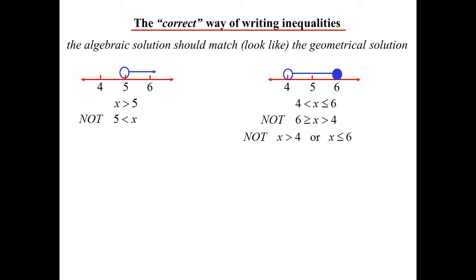You wouldn't write 'x is greater than 4 or x is less than or equal to 6,' because that is wrong. I can think of any number and it would satisfy that. Give me a number — 25 would satisfy that, because 25 is bigger than 4, and we've used the word 'or.' If you really wanted to — and you don't, trust me — you would use the word 'and' there. But I'm not even going to write that down because it's not acceptable. It's ugly, and we don't write them like that.